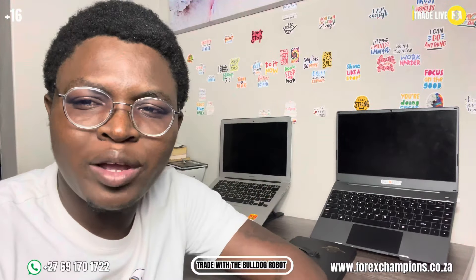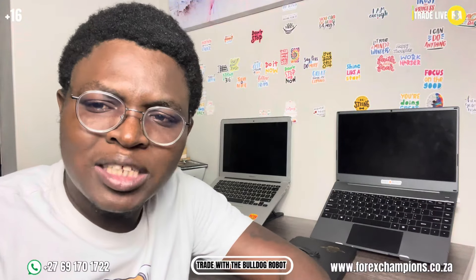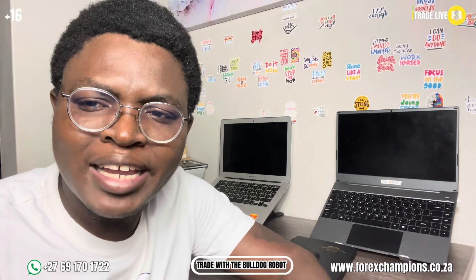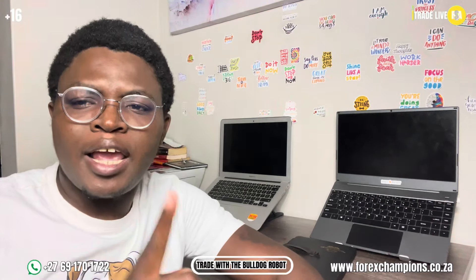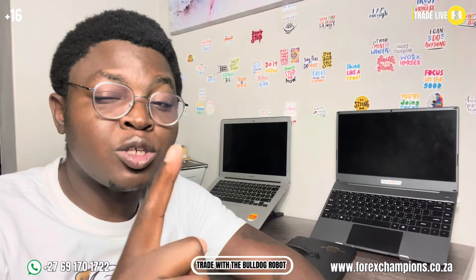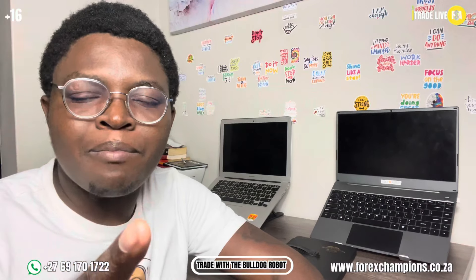I hope this video has answered all the questions you have. If you have more questions, drop them in the comment section or text me on WhatsApp and I will respond swiftly. I'll be back again tomorrow trying to assist the world and make sure you guys become profitable traders. Peace.